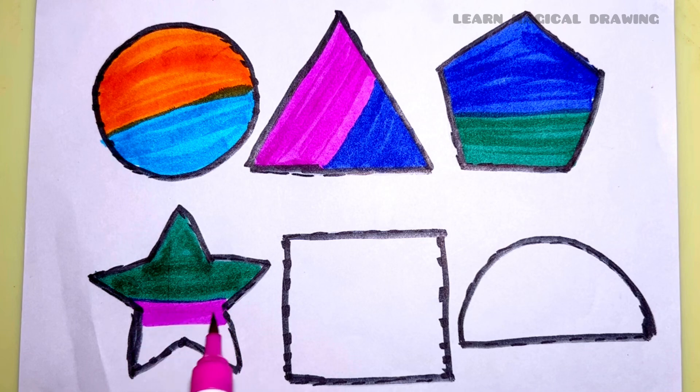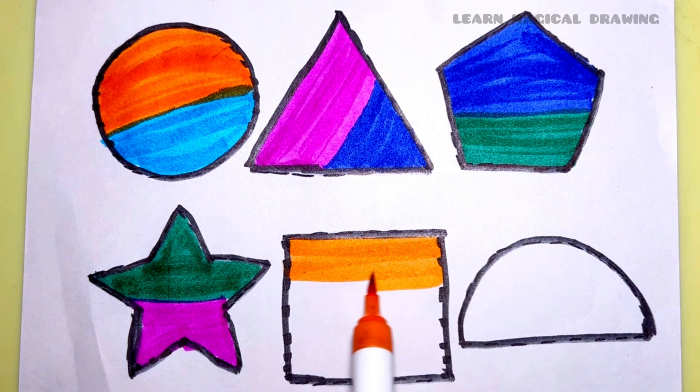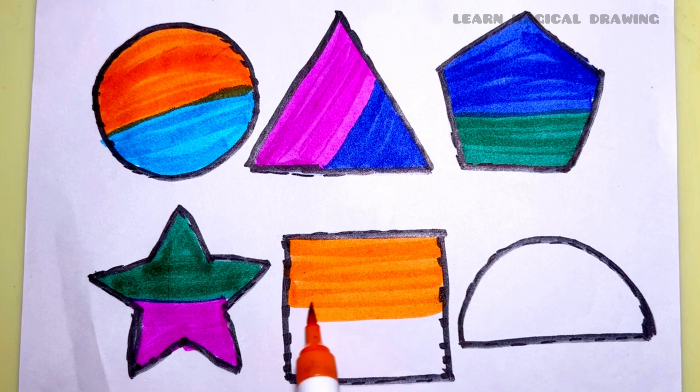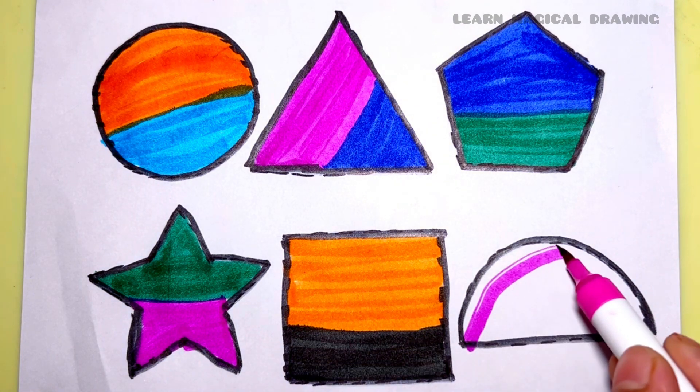Pink color. Star. Star shape. Orange color. Black color. Square. Pink color.